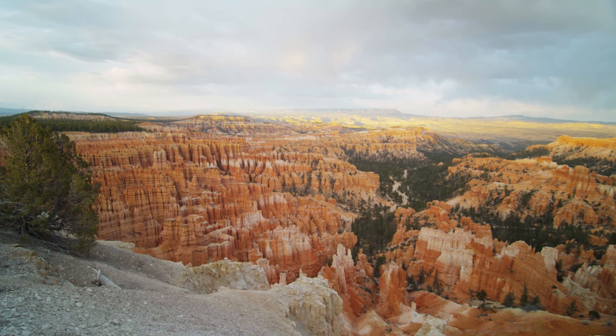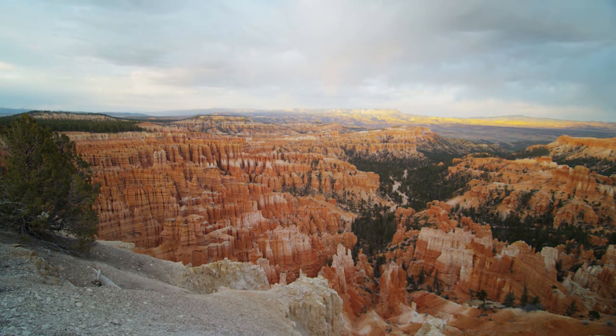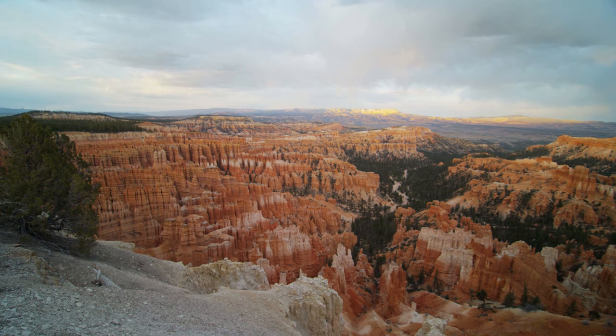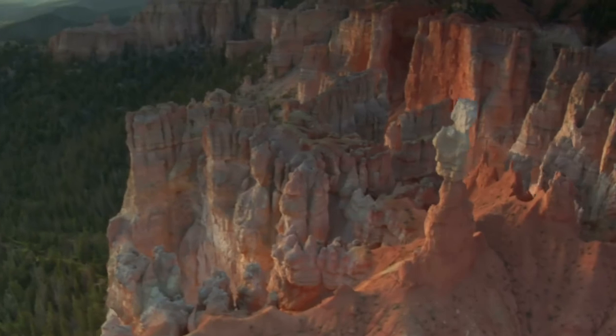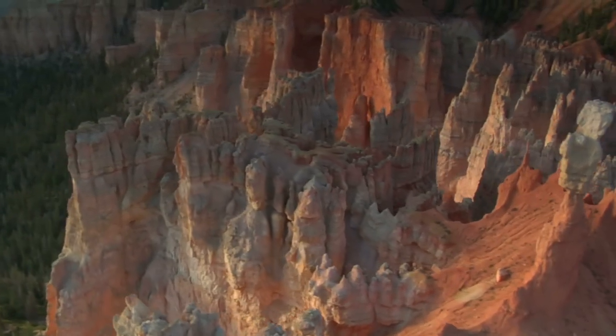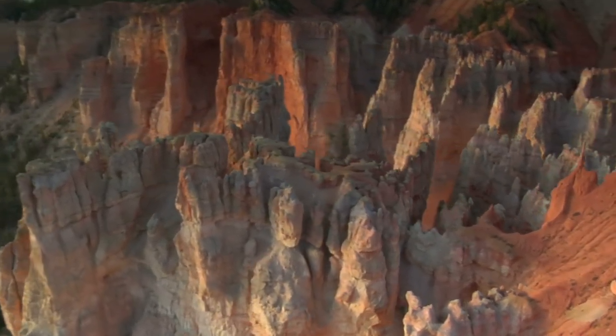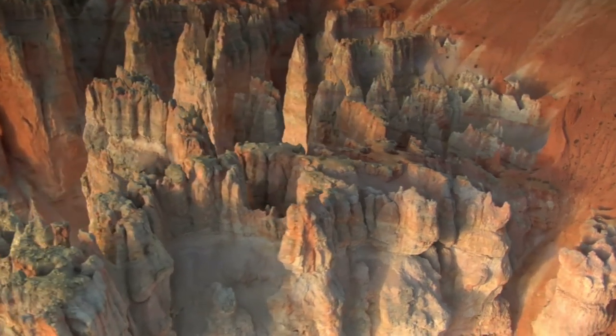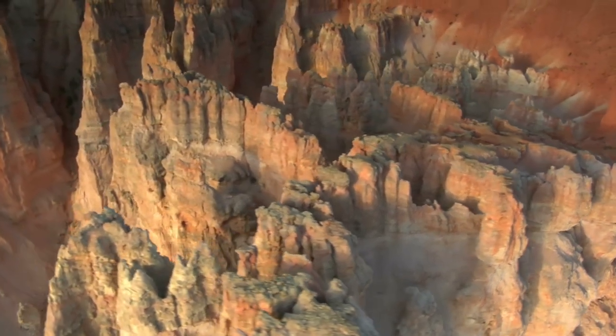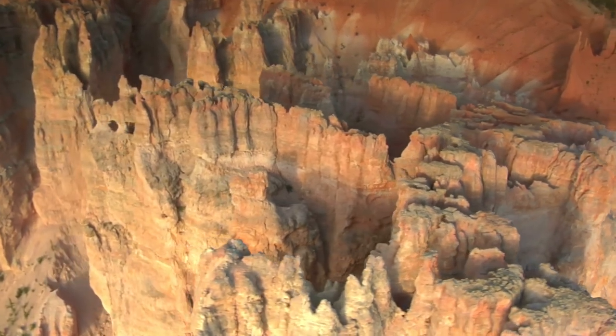More than 300 million people visit national parks each year, bringing more than $35 billion dollars into the US economy. There is a total of 60 national parks in the US, yet I try to choose just the best ones. Each entrance will cost you around $30, but it is highly advisable to buy the annual pass for just $80. It will pay itself in just two visits and will last you the whole year.